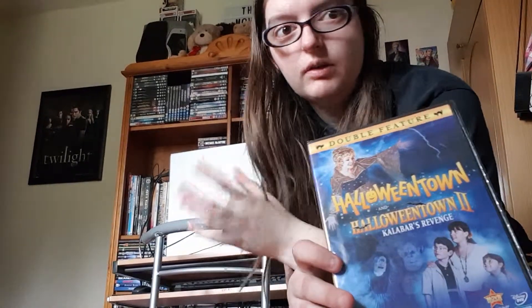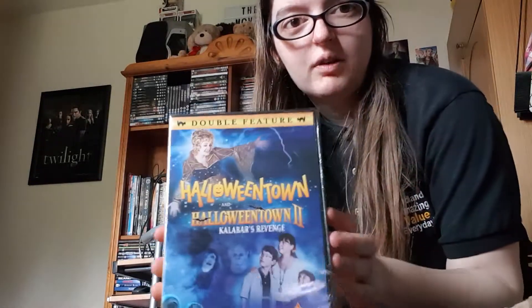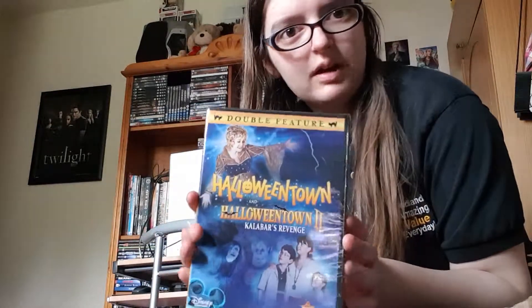So this was the other DVD — in the last update you saw that my mum and dad had got me the Doctor Who Lost in Time box set because I couldn't find it in any stores. It was obviously one I needed for my Doctor Who collection. So this was one I wanted for my Disney collection.